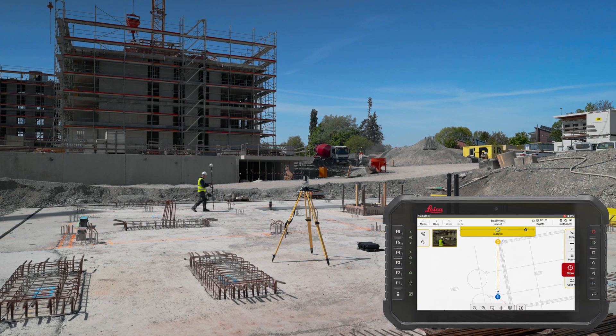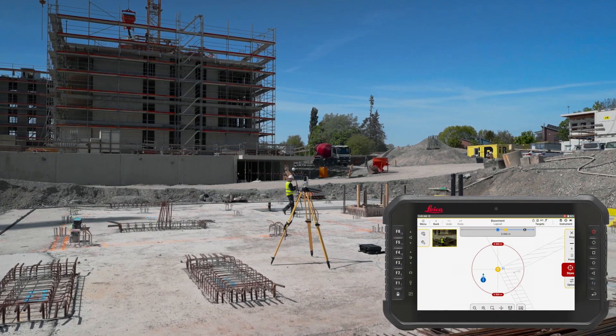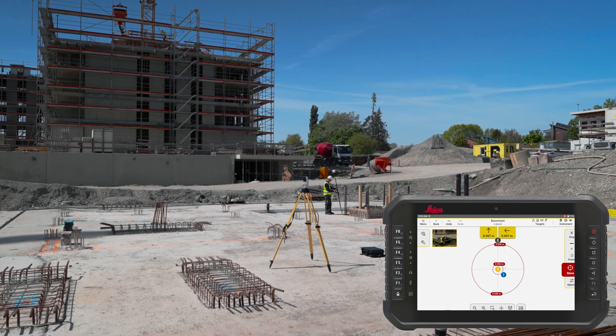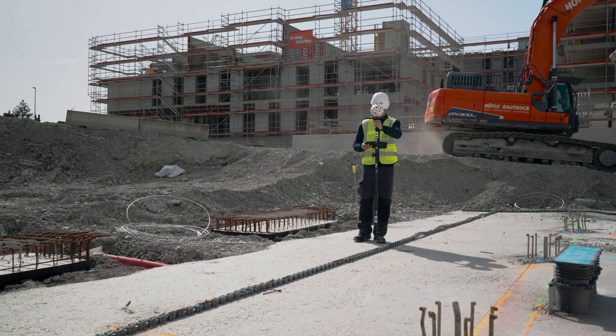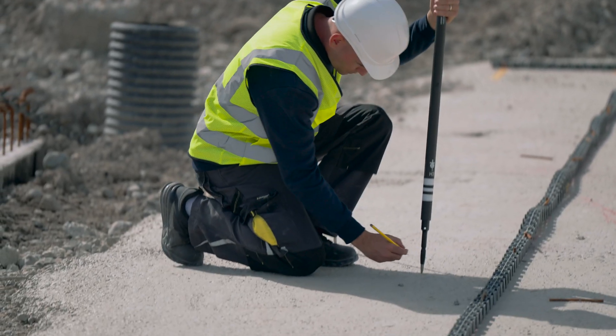Leica ICON trade software paired with the ICON ICS50 robotic construction sensor enable you to work more efficiently. With the construction trade-specific and intuitive Android app, marking points and grid lines has never been easier.